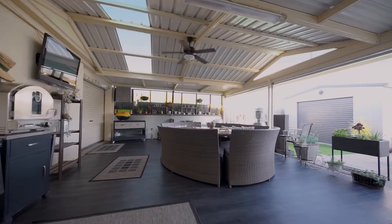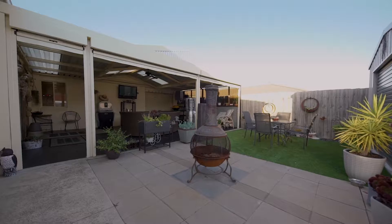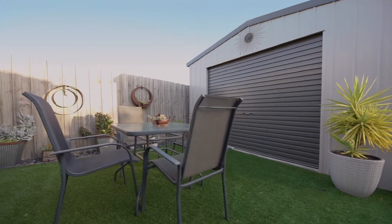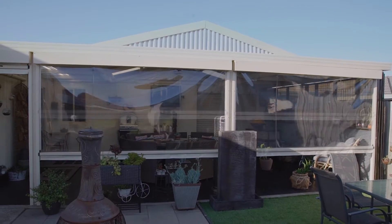For those who treasure moments of entertaining family and friends, this spacious and funky designed alfresco area is sure to impress. Have it opened or closed for enjoyment all year round.